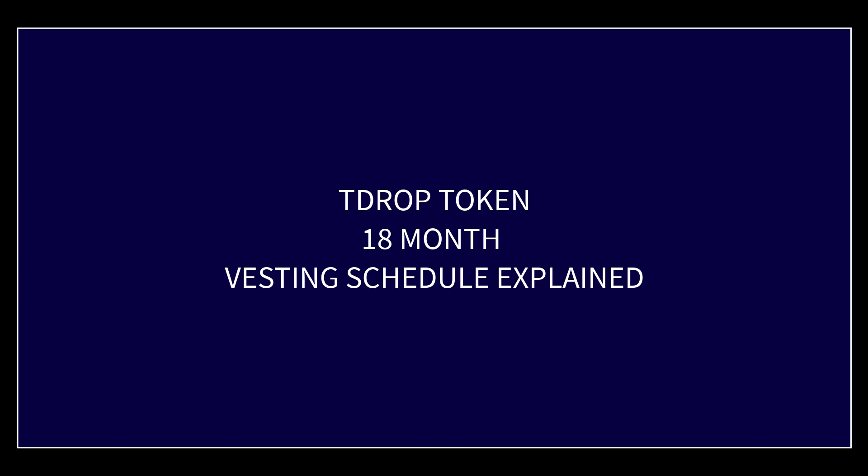This is going to be a visual demonstration of how the 18-month vesting schedule for t-drop tokens will work, hopefully to give you a better understanding of how the vesting works. Each of these blocks represents one t-drop token.